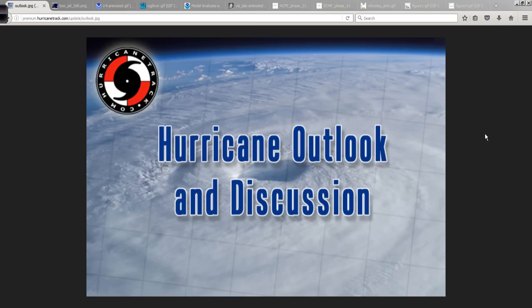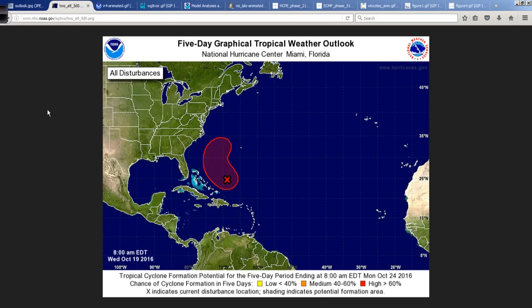Good afternoon. Mark Sutton with HurricaneTrack.com here with your hurricane outlook and discussion for Wednesday the 19th of October.